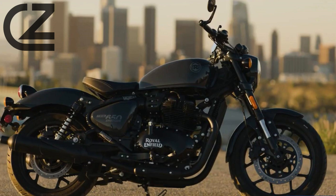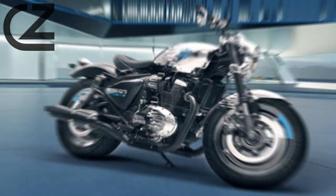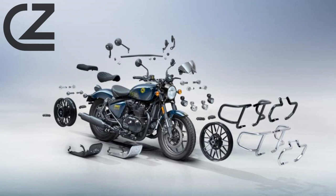Craftsmanship and Style. The Shotgun 650 is a work of art on wheels. From its sleek lines to the attention to detail, every aspect of this motorcycle reflects Royal Enfield's commitment to craftsmanship. The classic yet contemporary design, combined with premium finishes, makes the Shotgun 650 a head-turner wherever it goes.